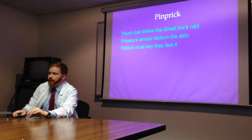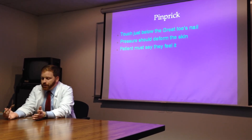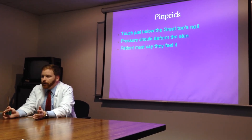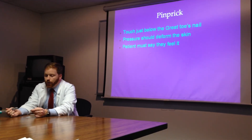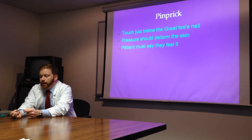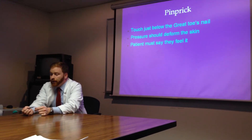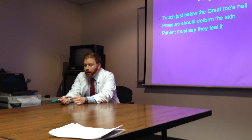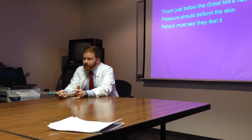The pinprick test I chose out of the other four because it's the simplest. You can get a pin or some other sharp object — the back of my reflex hammer comes to a point, so that's what I tend to use. You go right below the nail of the great toe. Press in just enough to deform the skin slightly. You don't have to hurt them. Touch and let go and make sure they tell you they can feel the sensation.